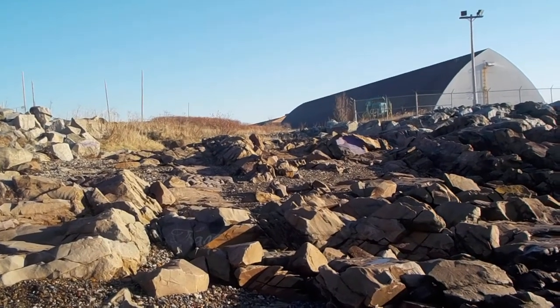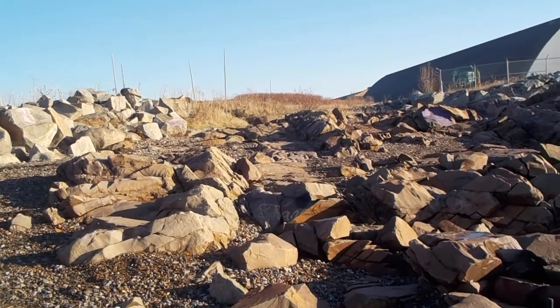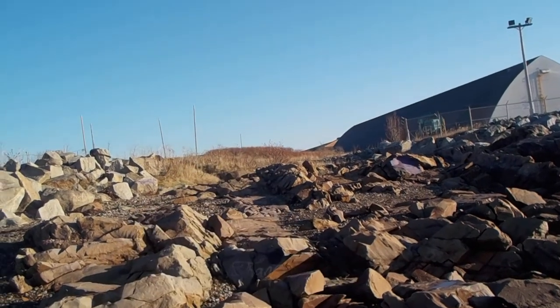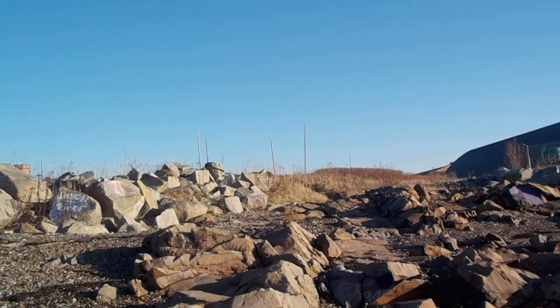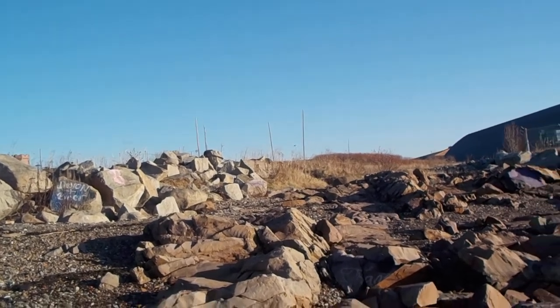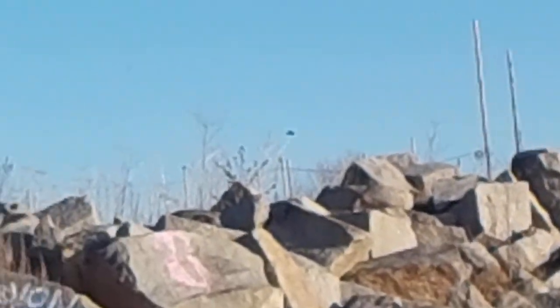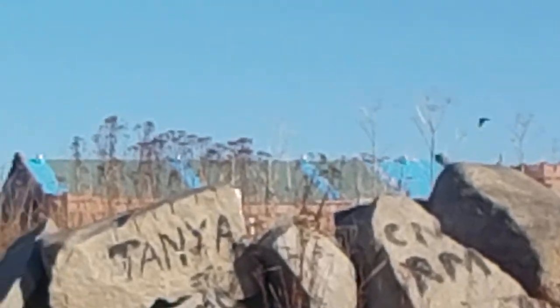Oh my, what's that? A raven, I think. I have to let the camera focus here... yeah, I think I just saw — that's a raven up there. That's a big one too.